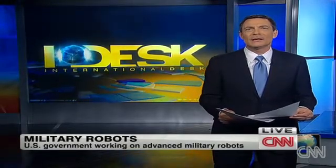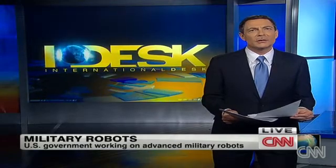The U.S. and other countries are said to be working on advanced drone-based weapons, including robots programmed to kill without human control. Now, those are still a long way off, but here's what's already in the workshop.